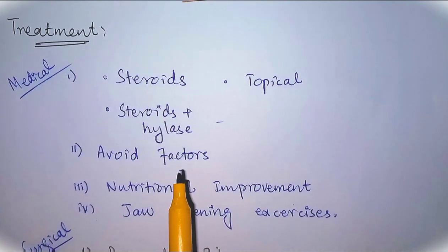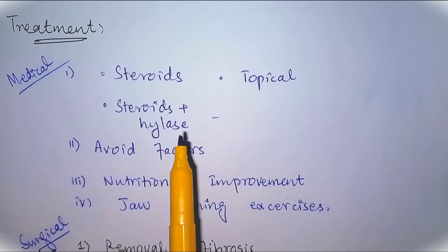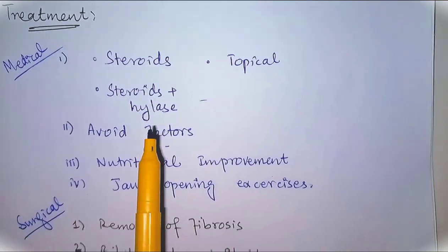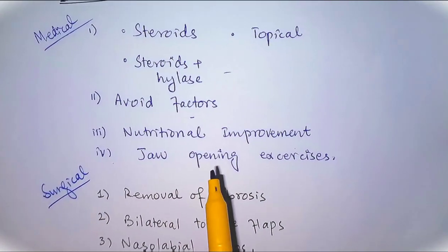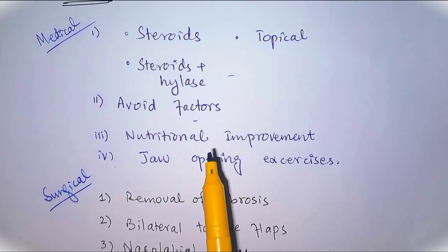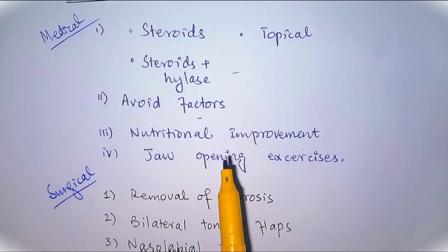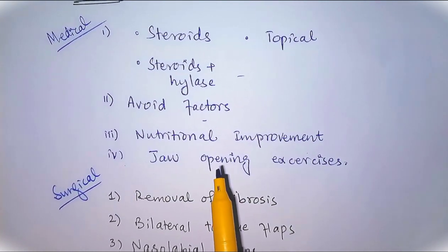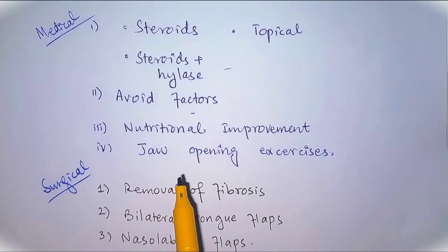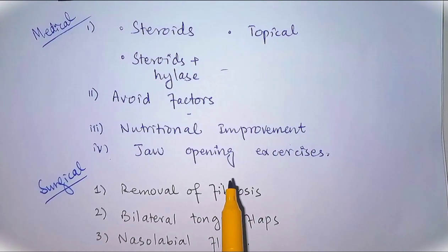Dexamethasone 4mg is injected bi-weekly for 8 to 10 weeks. This brings improvement in symptoms and releases the trismus caused by submucous fibrosis. We also improve the nutritional status, addressing deficiency of vitamins and micronutrients through a balanced diet with fruits and vegetables.